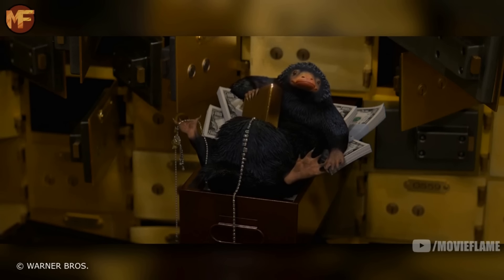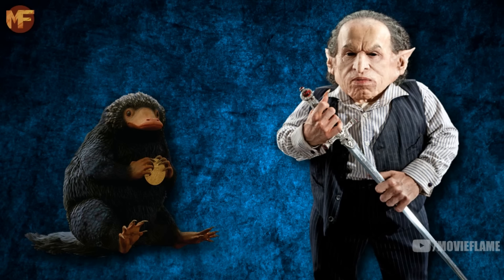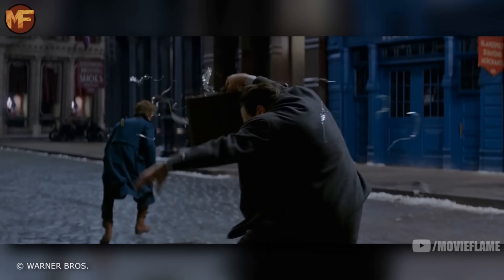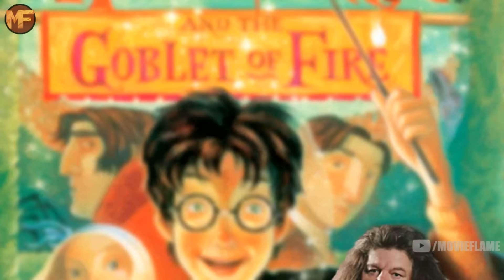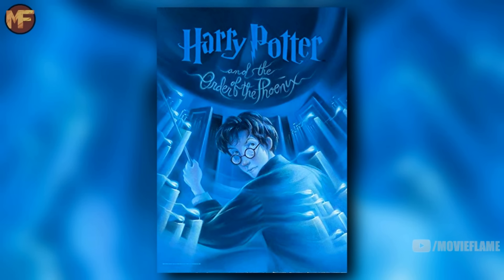The first creature that makes an appearance is a Niffler, which is described as a burrowing creature that is obsessed with anything glittery or shiny. They are often kept by goblins to find treasure, and though they're gentle and affectionate, they can be very destructive. Newt Scamander advised witches and wizards to never keep them in a house. This is not the first time we were introduced to Nifflers — they appeared in Goblet of Fire in Hagrid's care of magical creatures lesson.